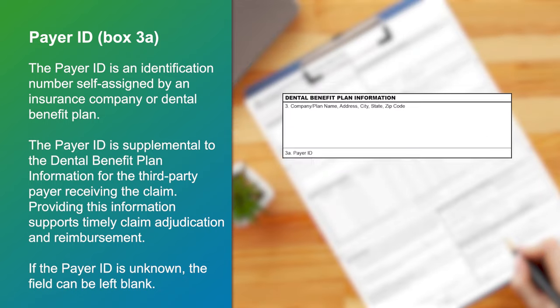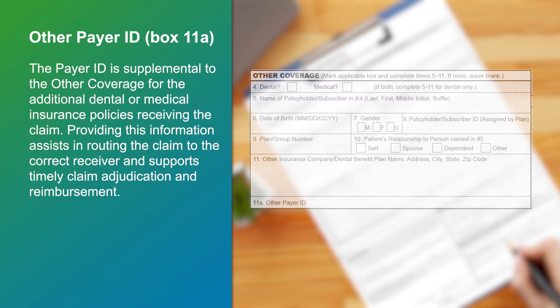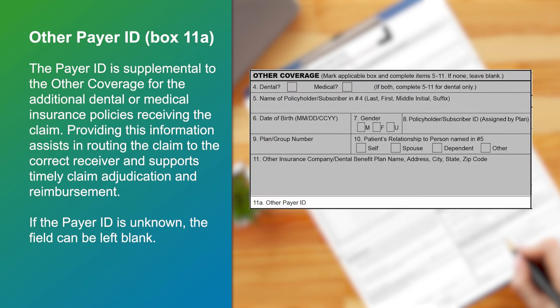The payer ID is an identification number self-assigned by an insurance company or dental benefit plan. This identifier may be found on the patient's insurance card or in the provisions of a participating provider contract. It is intended to provide additional routing information for claims which may be sent to a centralized mailing address. Box 11A, Other Payer ID, is supplemental to the other coverage for the additional dental or medical insurance policies receiving the claim.